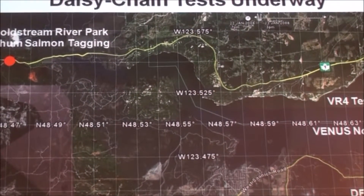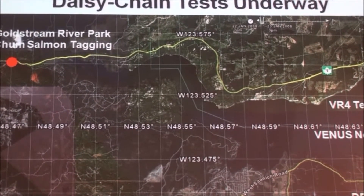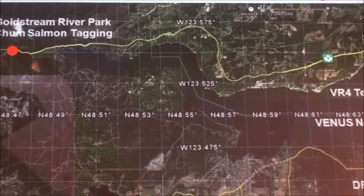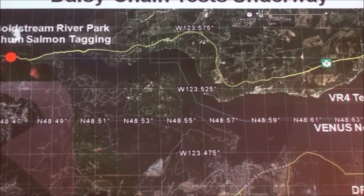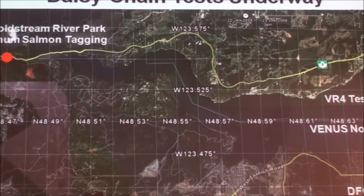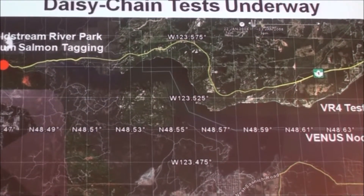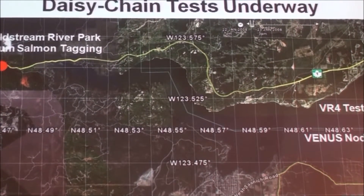Some of the goals of the system are to improve the technology and provide better integration. One approach we're using is the Venus-Neptune cable systems — large cable systems that go hundreds of kilometers offshore. We've tested the system so that it's now possible to feed data back on the cable from our receiver systems detecting fish. We're working on what's called daisy chaining, which allows individual receivers to talk to each other and send information back automatically, so you don't have to go out and harvest it with a ship.